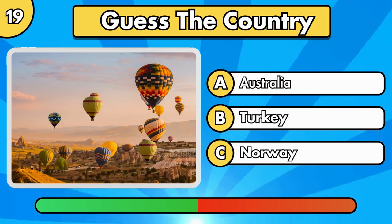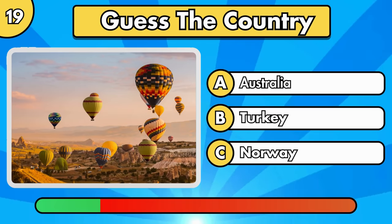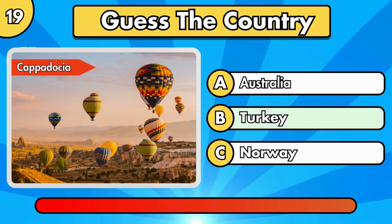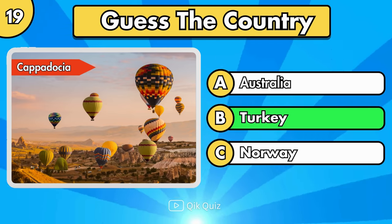Can you guess what country it's in? Cappadocia, located in Turkey.